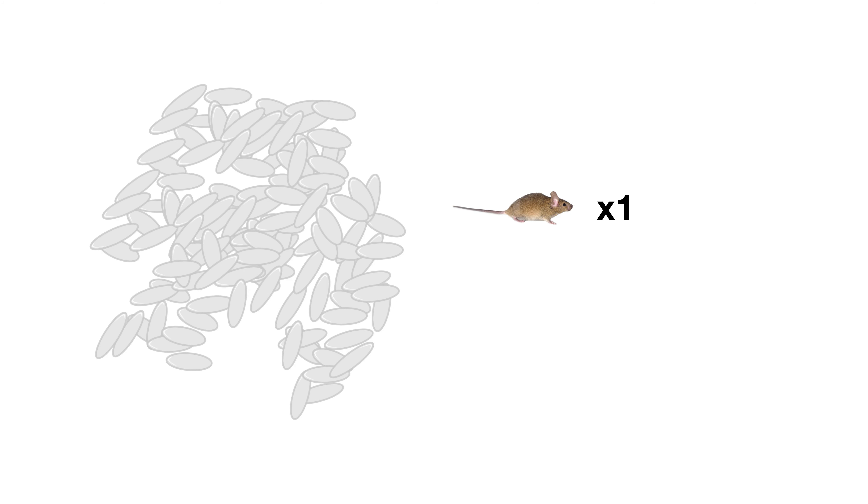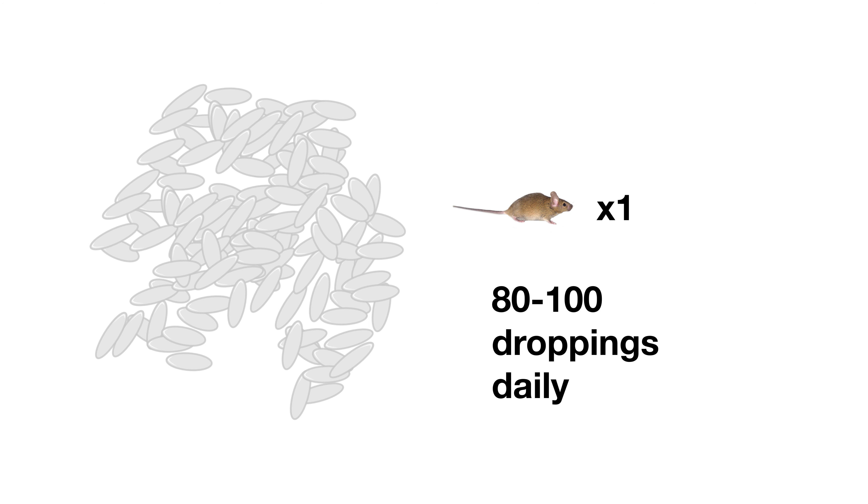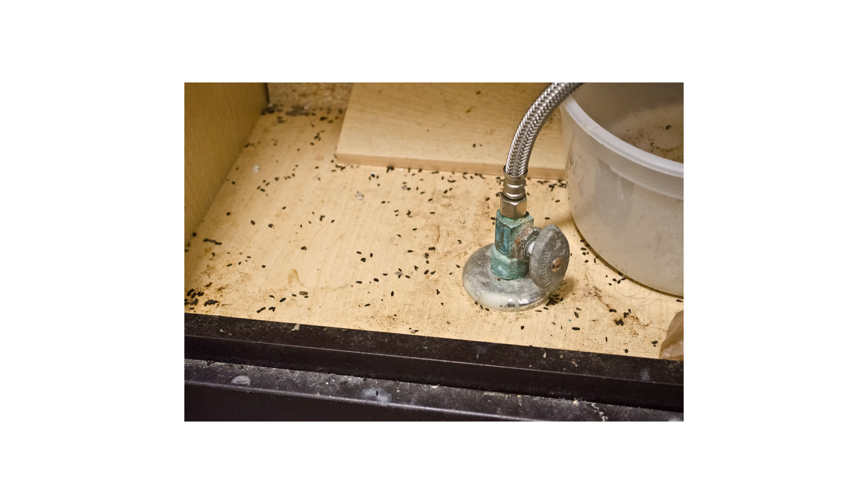Mouse droppings are the size of rice grains, and a single mouse can produce 80 to 100 droppings every day. Mice will defecate anywhere, so droppings are typically spread out to wherever mice roam. A strong odor or musk will often accompany a mouse infestation along with their droppings.